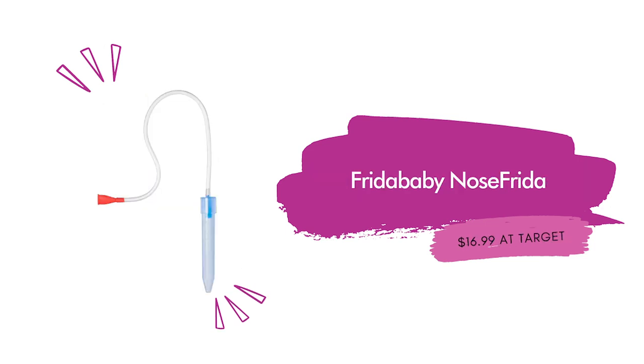Next up is a favorite of Kirsten's — the Frida Baby Nose Frida, $16.99 at Target. This is a really popular item. This pediatrician-approved snot sucker is a gentle way to clear your baby's stuffy nose. The set comes with the Nose Frida along with four disposable filters, and it is also dishwasher safe.